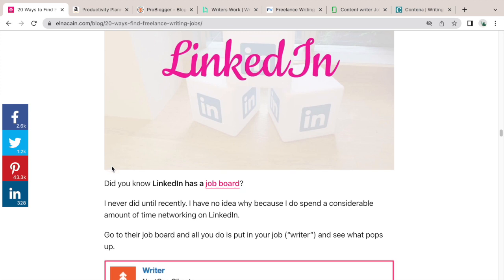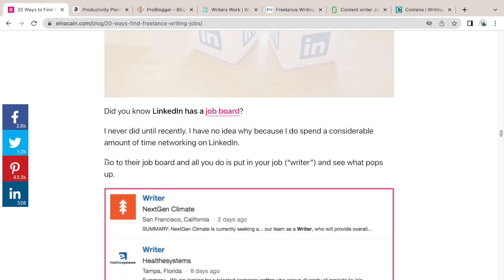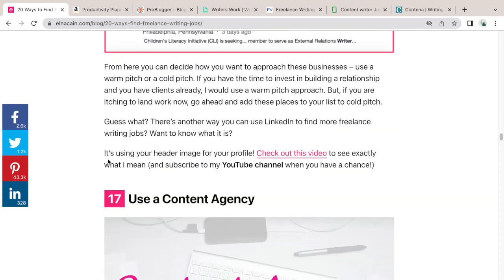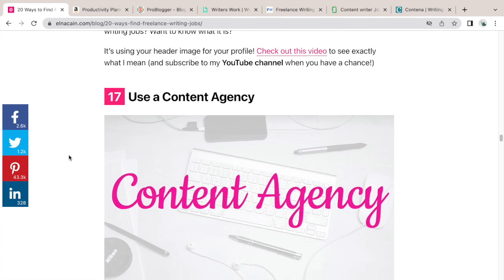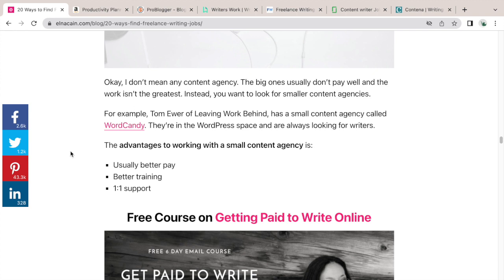Number sixteen: search on LinkedIn Jobs. I've been finding lots of luck there — they have a job board you can check out. You can also search for a specific company, go to their company page, and see if they have a jobs section. I have a video on this, so check it out when you visit this post.